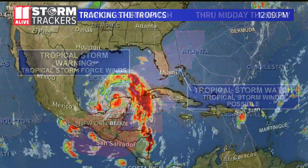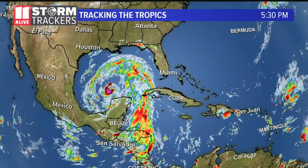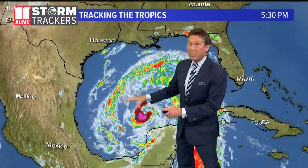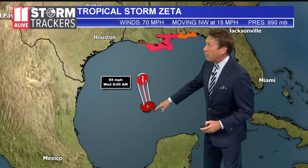Here's the latest on the storm right now. Take a look at this — you can see what we're watching with Zeta right now. As mentioned earlier, it was downgraded to a tropical storm when it went over the Yucatan, now getting a little stronger, but with the 11 o'clock update it's still classified as a tropical storm with maximum sustained winds at 70 miles an hour.